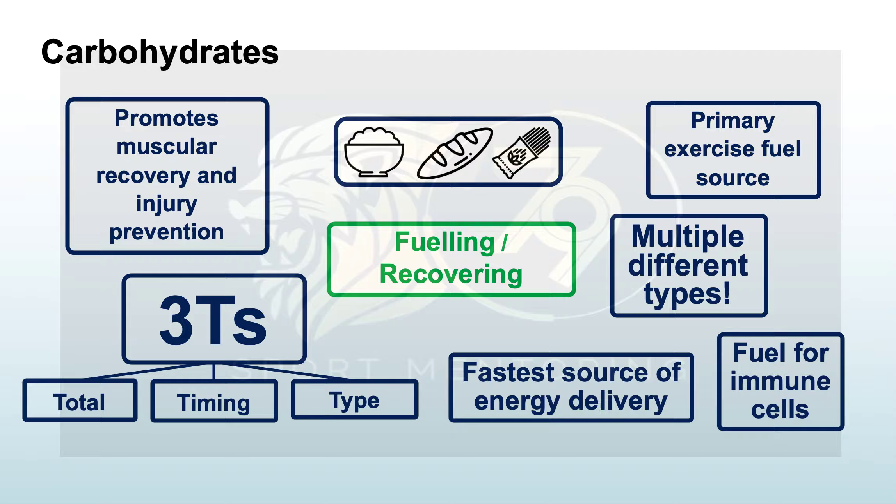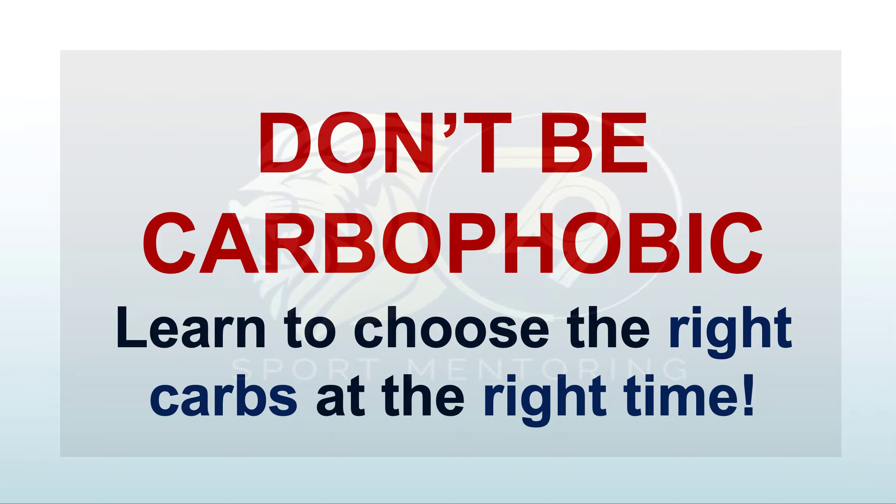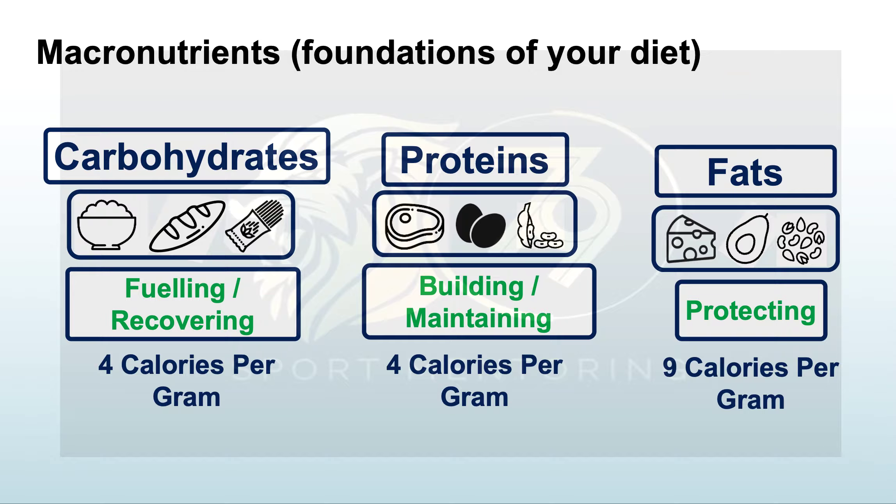There are multiple different types of carbohydrates. They are the fastest source of energy and they fuel our immune cells, so it's important to have the right amount in your system. Don't be carbophobic — you just need to learn to choose when to have carbs at the right time.